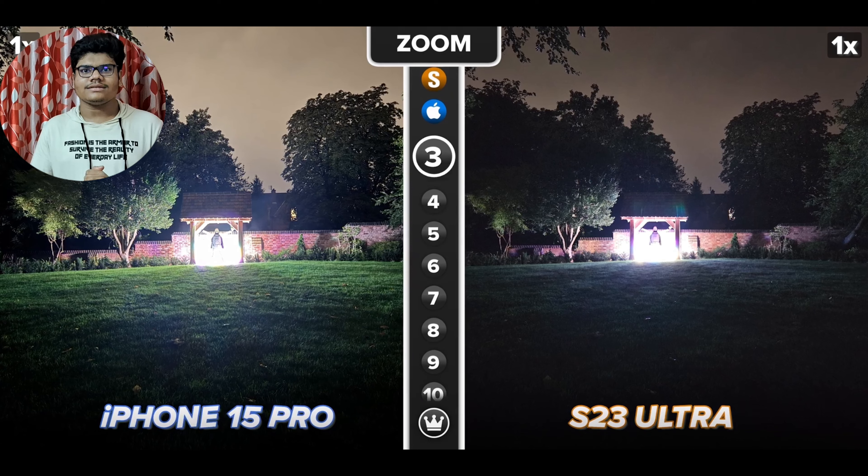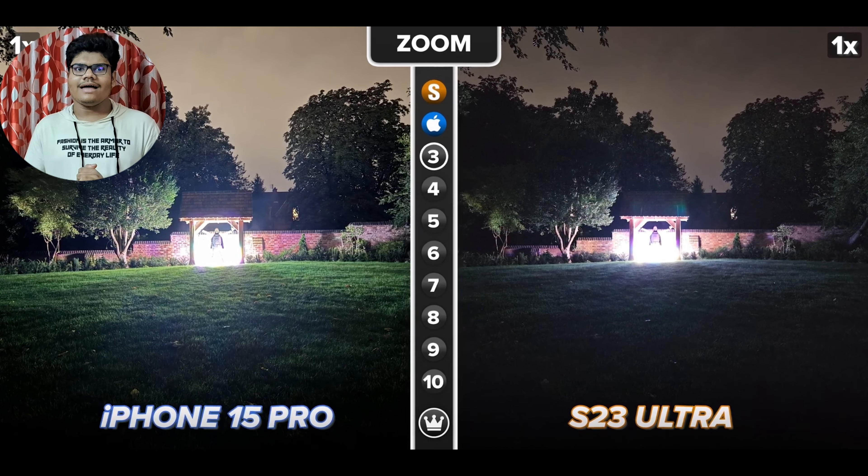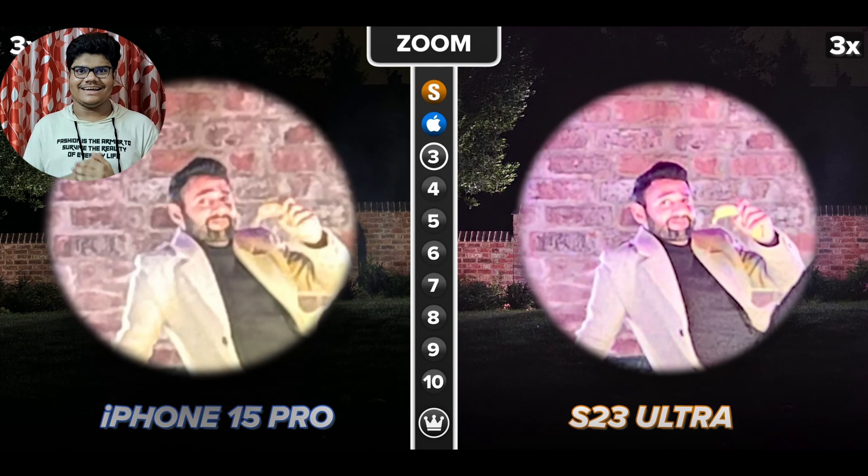In terms of optical zoom, the base iPhone 15 has 2x telephoto, the Pro has 3x, and the Pro Max has 5x.